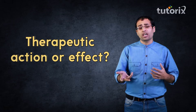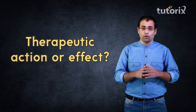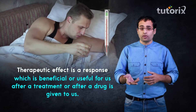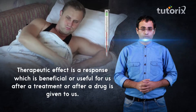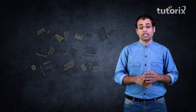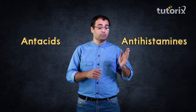Now what is this therapeutic action or effect, a term which we have been using even in our previous videos? A therapeutic action or effect is a biological response which is beneficial or useful to us, and this response is produced when a treatment or a drug is given to you. This class marks the beginning of our discussion about the therapeutic effects of some important classes of drugs, and today we will learn about antacids and antihistamines.